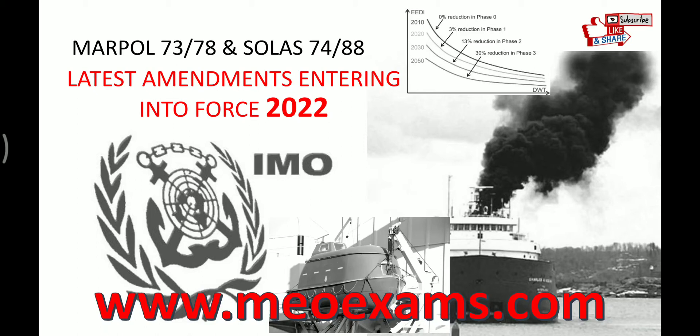Hello friends, welcome back to my channel MU Exams. In this video we will see MARPOL and SOLAS latest amendments which will be coming into force in 2022. I am covering these two conventions altogether because the number of amendments are very few, so this video will not be that long even covering both conventions. Let's begin.